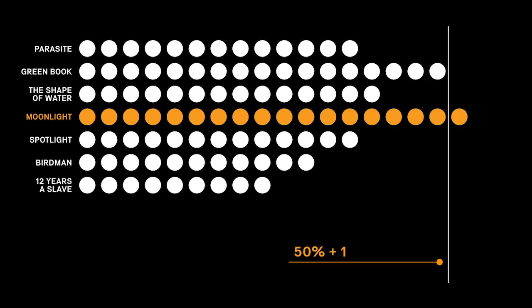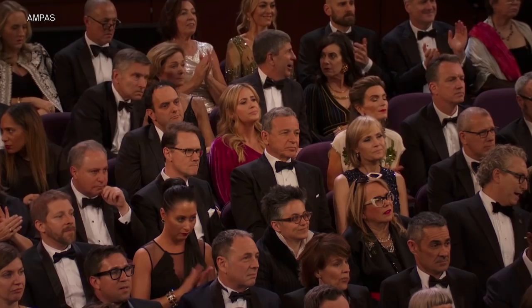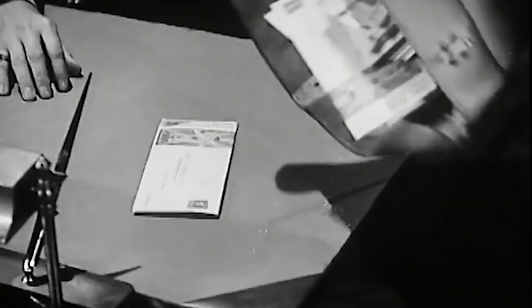There are approximately 10,000 members of the Academy, and every single one can fill out a ballot for Best Picture. The votes are then tabulated by the accounting firm PricewaterhouseCoopers.